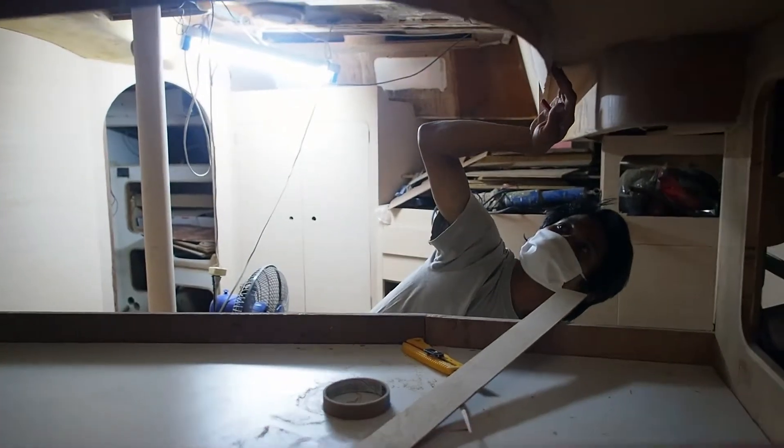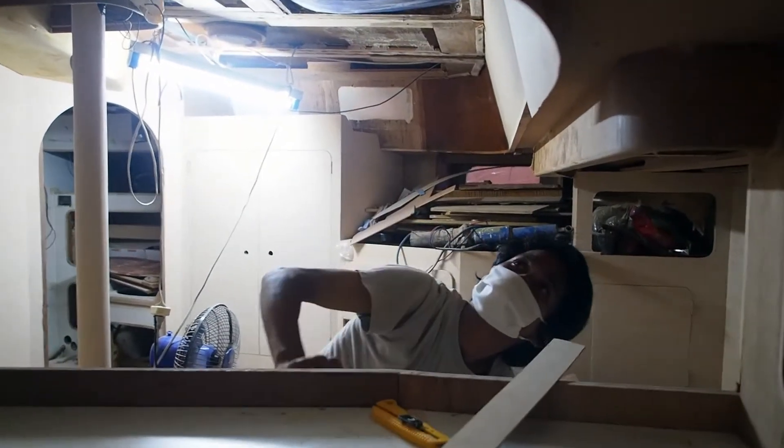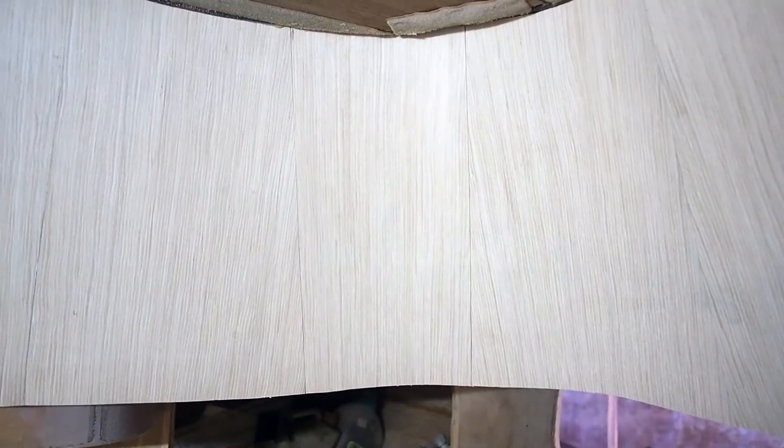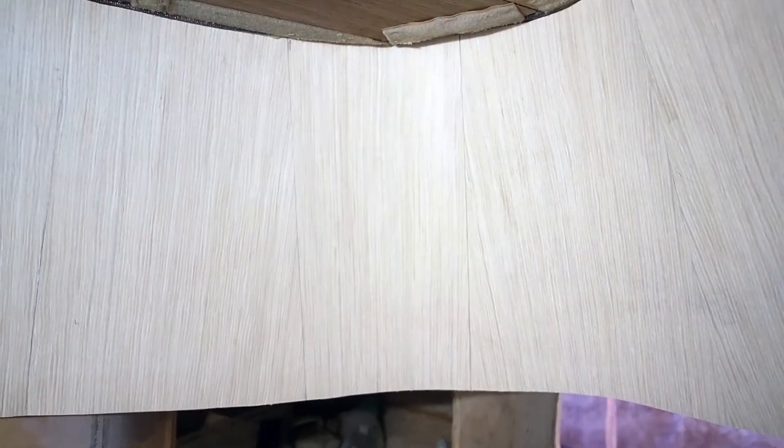Meanwhile, back on the boat. If you remember last week, we had a little digger, Ton, who was confounded by that frustrating curved wall. He's found a solution by cutting strips of veneer and angling it in such a way that the stripes meet. The eagle-eyed amongst you will have spotted that the grain is going vertical, but it works well with the rest of the cabin.